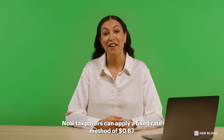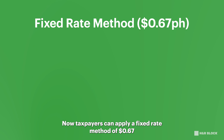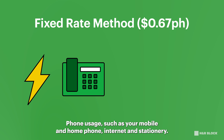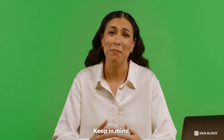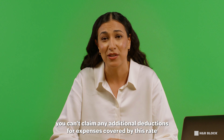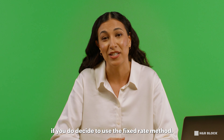Now taxpayers can apply a fixed rate method of 67 cents per hour to cover energy expenses like electricity and gas, phone usage such as your mobile and home phone, internet and stationery. Keep in mind, you can't claim any additional deductions for expenses covered by this rate if you do decide to use the fixed rate method.